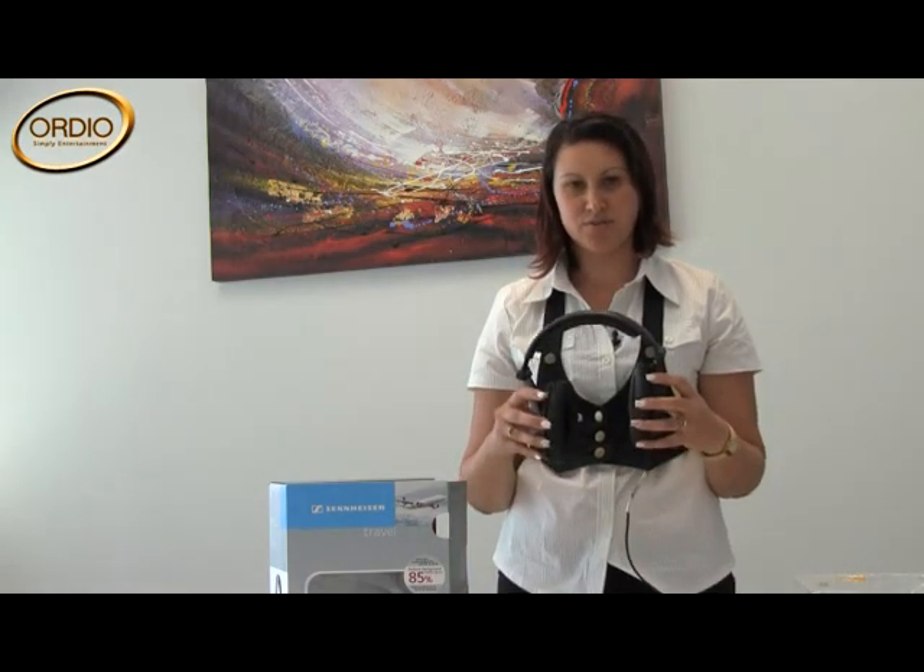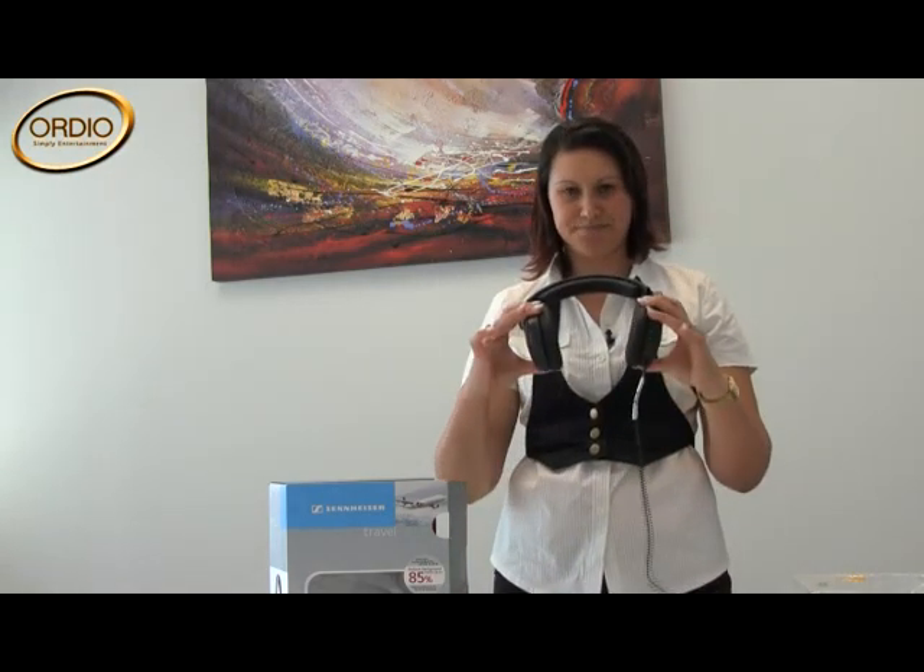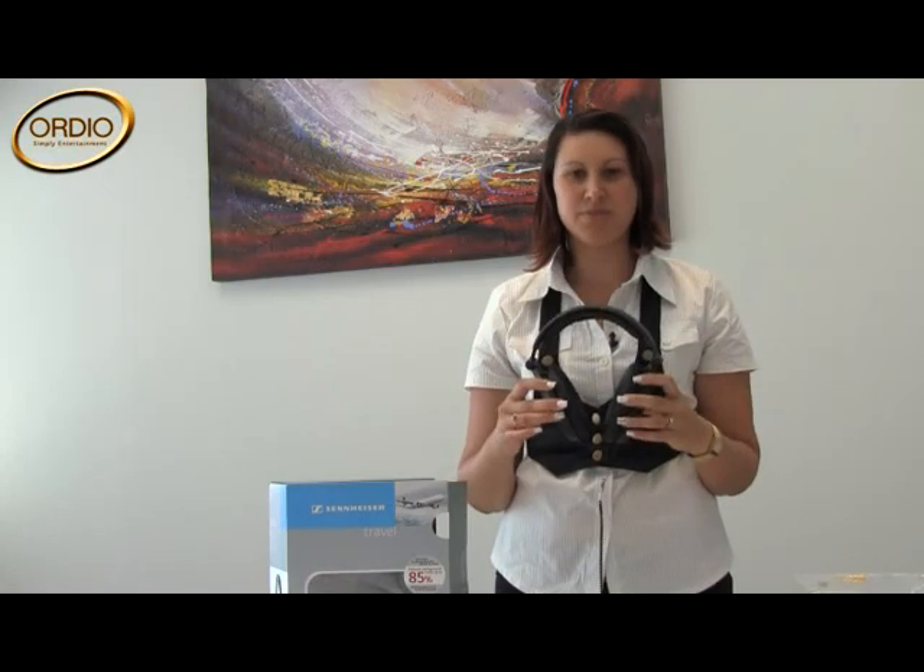They are lightweight, weighing only 230 grams, and will give you long wear with their soft cushioned ear pads and headband. It comes with a two-year warranty.